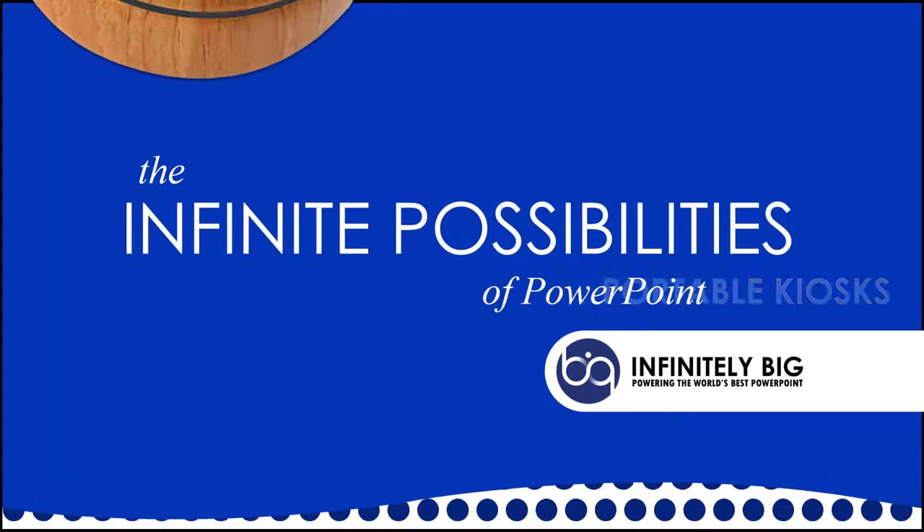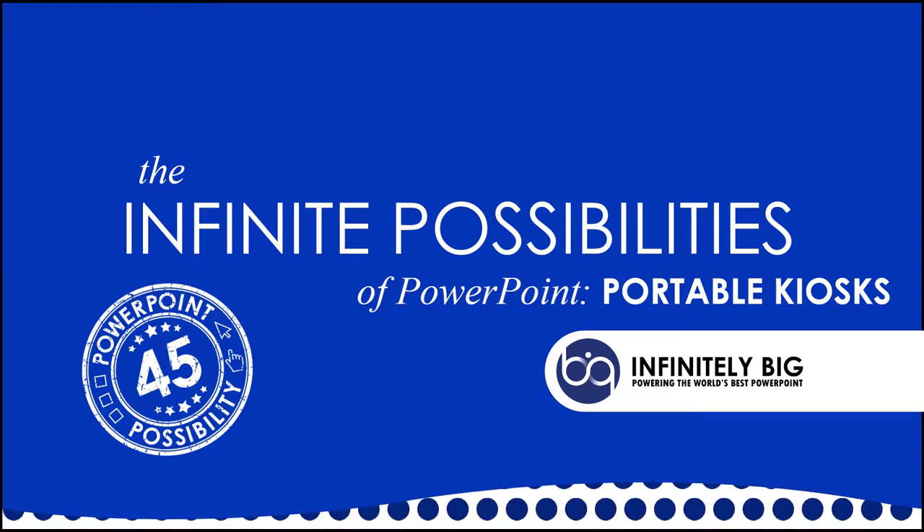Welcome to the infinite possibilities of PowerPoint, tip number 45: portable kiosks.